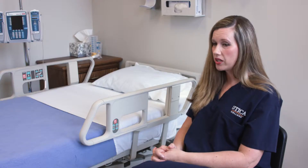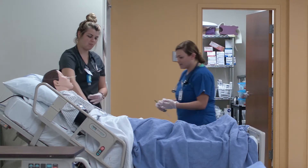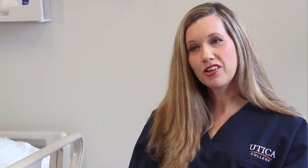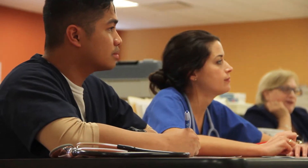You learn the content — what certain conditions are, what the care is for those conditions — and that's ongoing. Then you're able to use those things you're learning in skills lab on a mannequin, but in clinicals you're actually using those skills on a real person. I can't think of an area that's missing from the program. I feel like I can even now, as I read new content, picture how I'm going to experience it in the lab or in clinical.